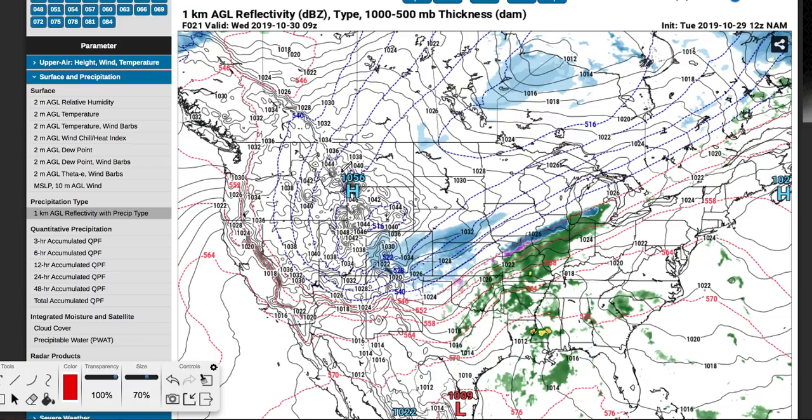Hey guys, in this video I'm going to give you a quick update on the Halloween snowstorm that's going to sweep across the United States. We're going to talk about track timing, snowfall amounts, and look at some cool weather charts on a new website that I'm going to show you here.